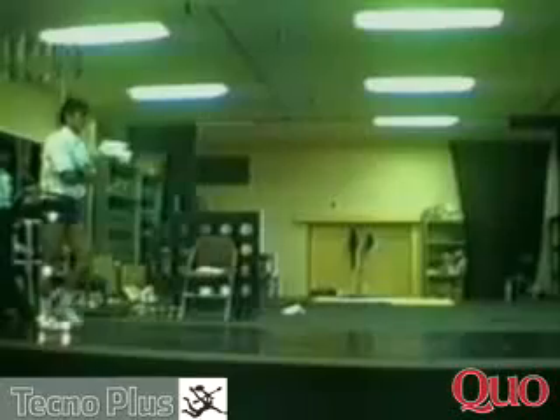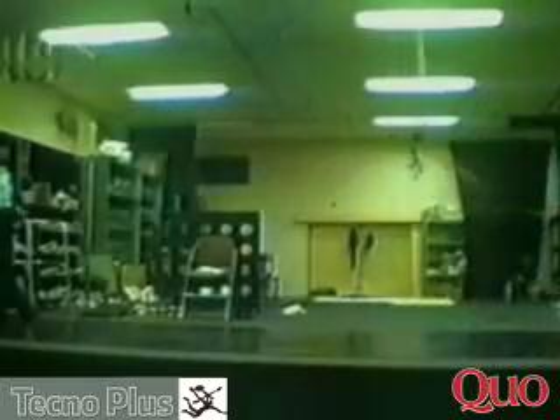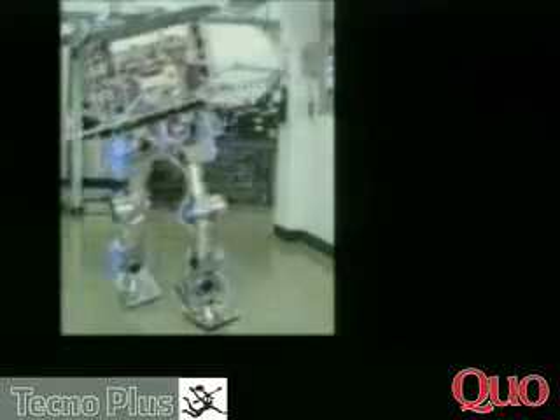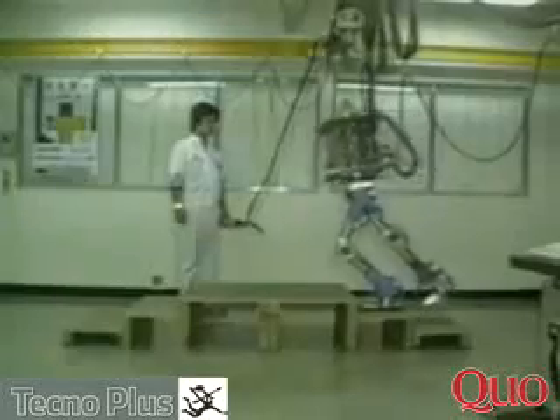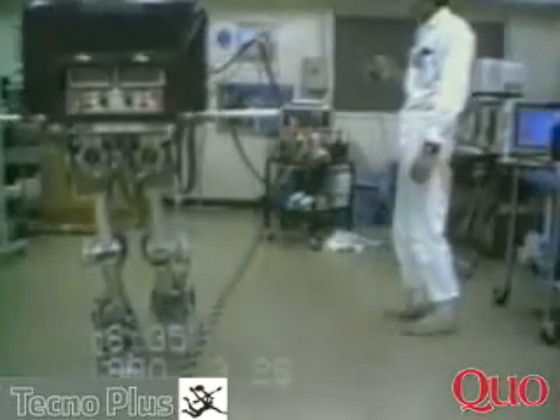Engineers studied how knees move when people walk, how much force each joint receives, and what the average walking speed is. In this study, Honda engineers found that when humans walk, they get just off balance, as if they were about to fall forward. This 'walking while falling' is very difficult to simulate in a robot.